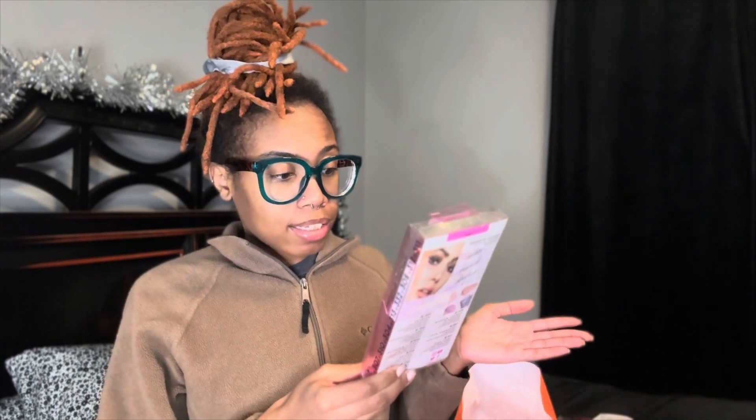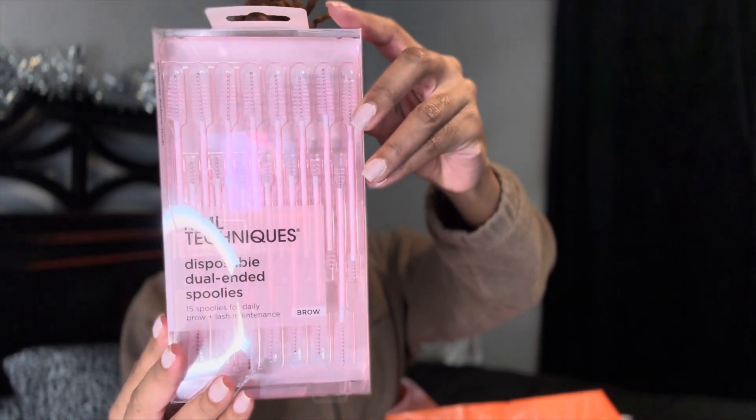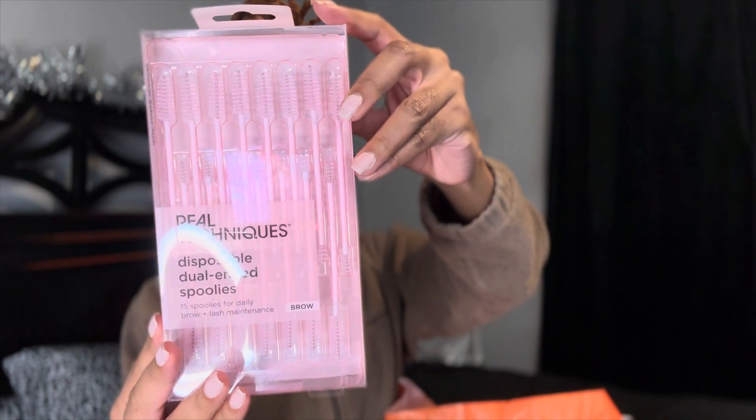The next thing I got is another Real Techniques brush kit — this one has your everyday eye essentials. It has brushes for eyeshadow, eyeliner, and mascara, and it also has a little eyebrow comb. Very cute — got the little purple going on. I also got Real Techniques disposable dual-end spoolies. A spoolie is for your eyebrows and your eyelashes — you can brush your eyebrows to shape them or comb out your eyelashes. I got these disposable ones that come with 15 of them.